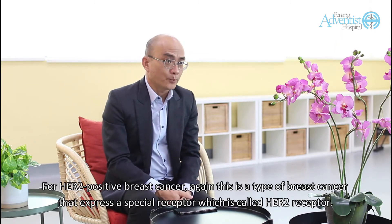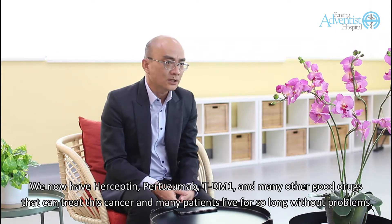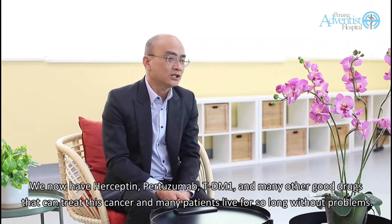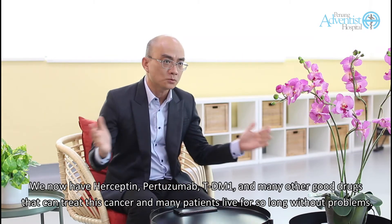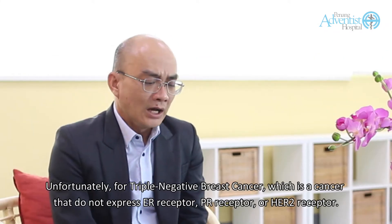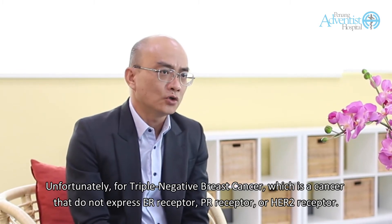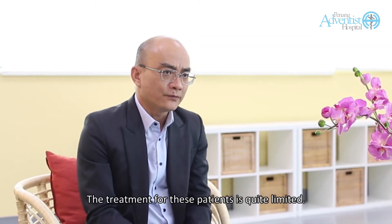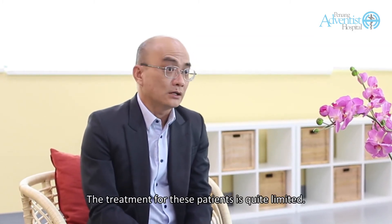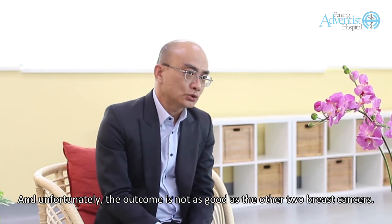For HER2-positive breast cancer — a type of breast cancer that expresses a special receptor called the HER2 receptor — we now have Herceptin, Pertuzumab, TDM1, and many other good drugs that can treat this cancer, and many patients live for so long without problems. Unfortunately, for triple negative breast cancer, which is a cancer that does not express ER receptor, PR receptor, or HER2 receptor, the treatment for these patients is quite limited and unfortunately the outcome is not as good as the other two breast cancer types.